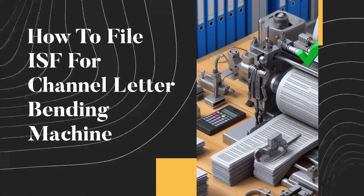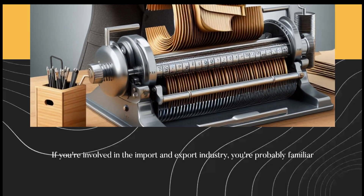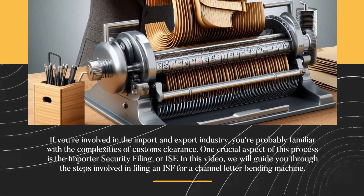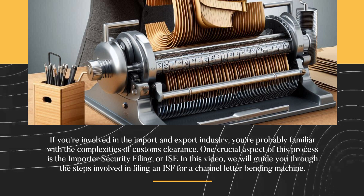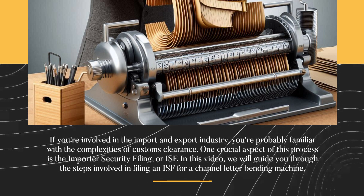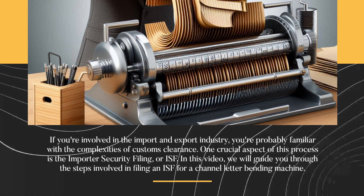How to file ISF for a channel letter bending machine. If you're involved in the import and export industry, you're probably familiar with the complexities of customs clearance. One crucial aspect of this process is the Importer Security Filing, or ISF. In this video, we will guide you through the steps involved in filing an ISF for a channel letter bending machine.